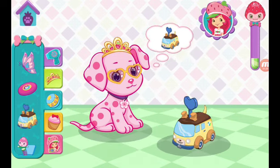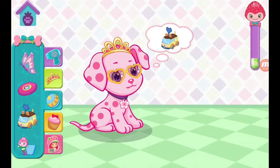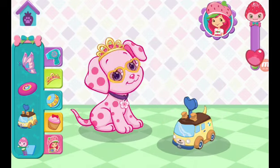Wind up Huck's pet mobile to make it go. Hooray! That's exactly the toy she wanted.